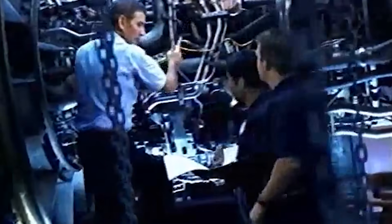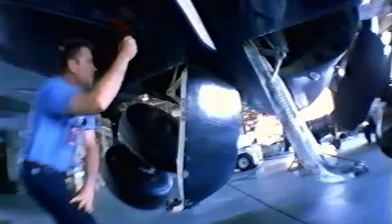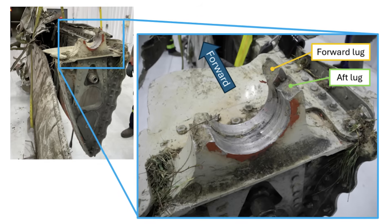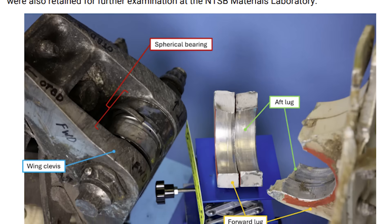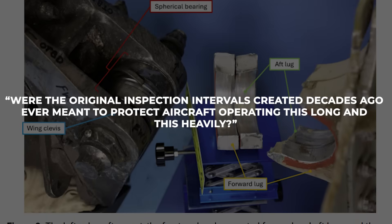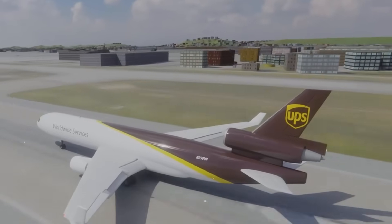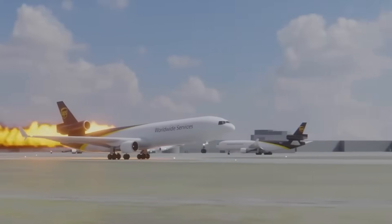Engineers can simulate fatigue, but they can't simulate the uneven realities of old hardware: slight corrosion, microscopic bearing play, years of sealant hardening, or subtle shifts in load paths that emerge only after tens of thousands of cycles. The preliminary report's metallurgical findings hint at exactly this kind of long-term evolution — cracks on both sides of the aft lug, fatigue on the forward lug, a fractured bearing race. These are the signatures of a component that was working harder than the design originally predicted. Were the original inspection intervals, created decades ago, ever meant to protect aircraft operating this long and this heavily? Certification is a snapshot in time, but fatigue is a moving target.